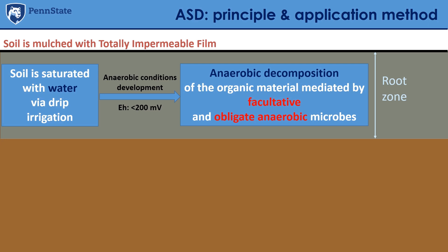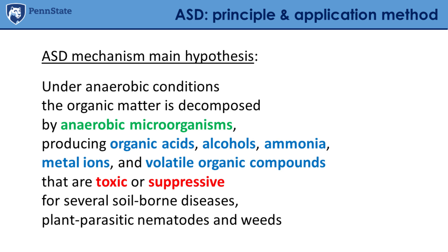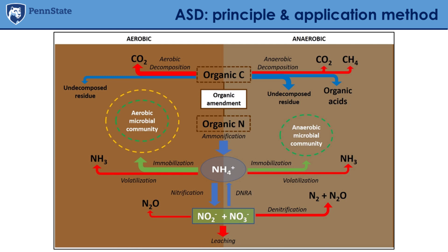These organic acids and some volatile organic compounds are suppressive for soil-borne diseases and pests. When we apply organic amendments with some nitrogen, there are also transformations including the formation of ammonia, which may also be part of the effect. To summarize, our main hypothesis for the ASD mechanism is that under anaerobic conditions, organic matter is decomposed by anaerobic microorganisms producing organic acids, alcohols, ammonia, metal ions, and volatile organic compounds that are toxic or suppressive of several soil-borne diseases, plant parasitic nematodes, and weeds.